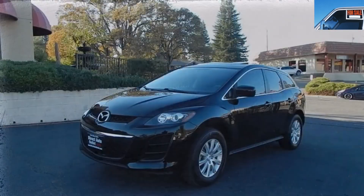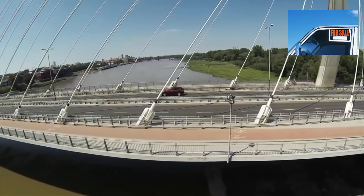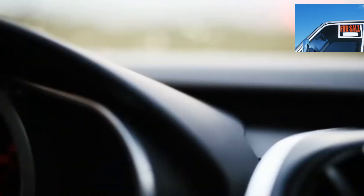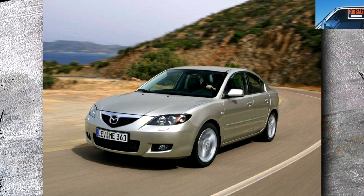Even 10 years after the start of production, the Mazda CX-7 has not lost its visual appeal. Given the low cost, many may think about replacing a sedan with this crossover with a sports bias. But there are a couple of pitfalls to be aware of before buying. Perhaps the low price of the Mazda CX-7 was not formed in vain — below you will get the answer to this question.